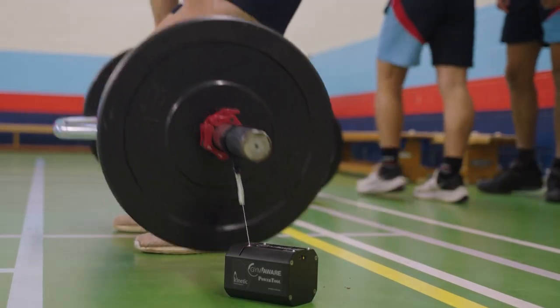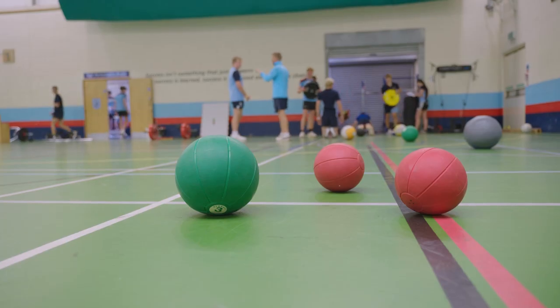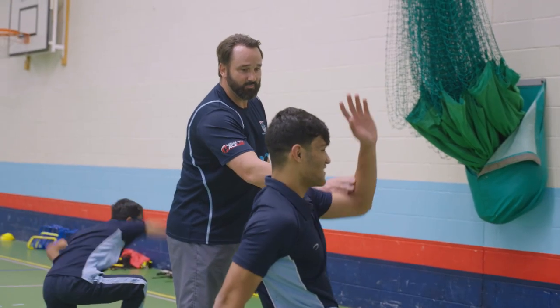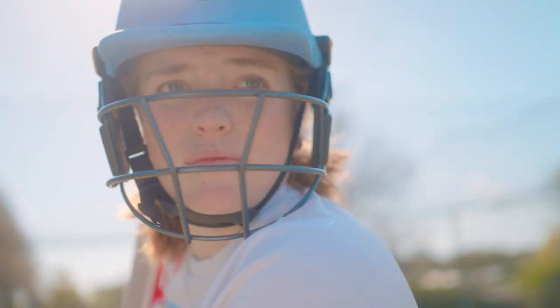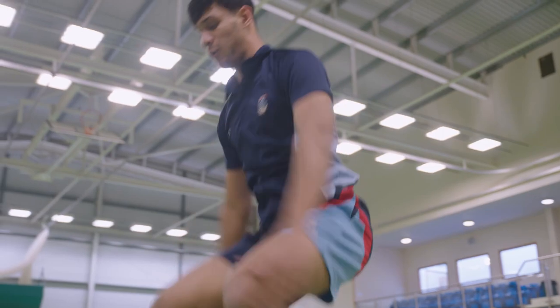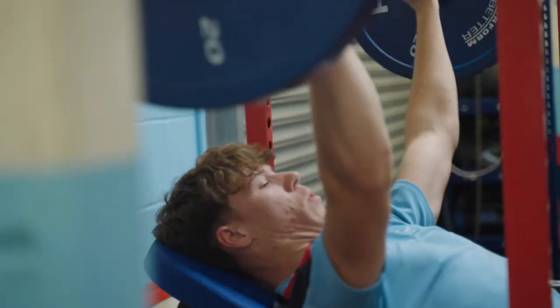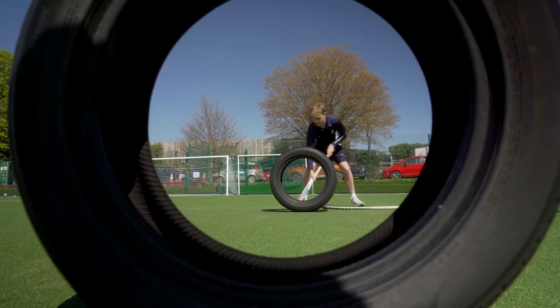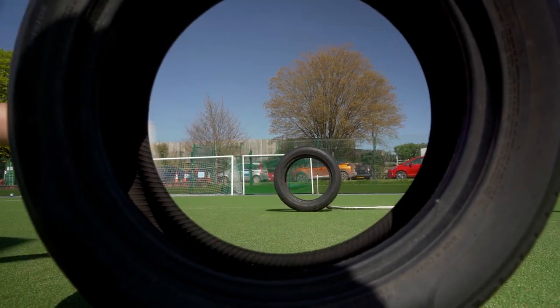We've invested in some expensive equipment that helps every child develop. We talent-identify children who then go into a talented pathway — TAP. They are the ones who have aspirations to play sport. The TAP students have an extra strength and conditioning session with our coaches, and every child will have a tailor-made training programme. You would get between 10 and 15 hours of support a week.